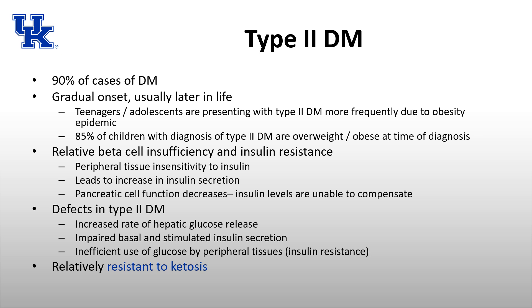90% of diabetes cases are type 2, which has a more gradual onset, usually later in life. However, more and more we're seeing type 2 diabetes in teenagers and adolescents due to the obesity epidemic — 85% of kids diagnosed with type 2 are overweight or obese at diagnosis. Between 2000 and 2025, the number of patients with type 2 diabetes is predicted to double.